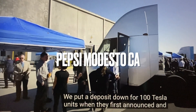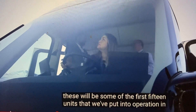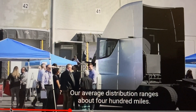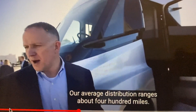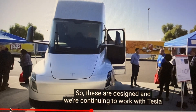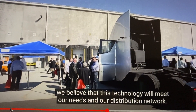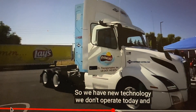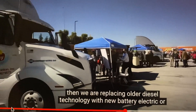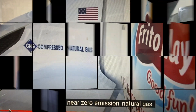We put a deposit down for 100 Tesla units when they first announced, and these will be some of the first 15 units we put into operation here in Modesto as part of the grant program. Our average distribution range is about 400 miles, so these are designed for that. We're replacing older diesel technology with new battery electric or near-zero emission natural gas.